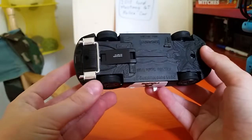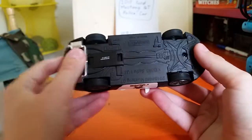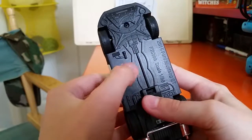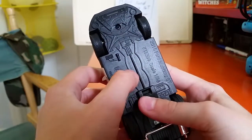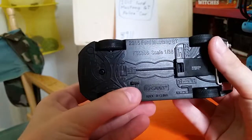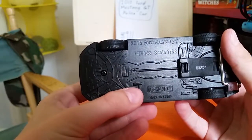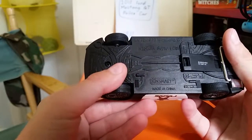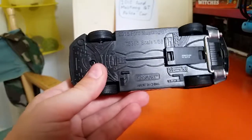Let's take a look underneath, and you can see the chrome exhaust again. Here's the front with some engine stuff and the drive shaft. You can see it says 2015 Ford Mustang GT, scale 1:38, and that's pretty good.